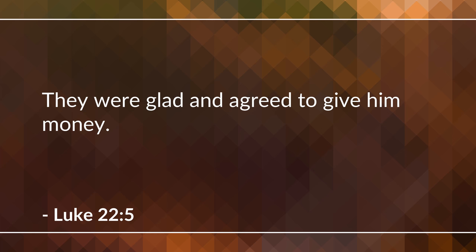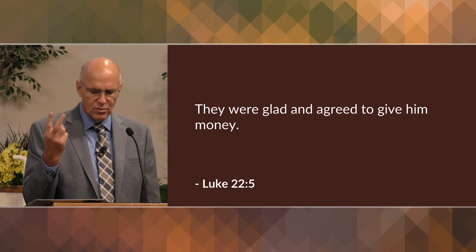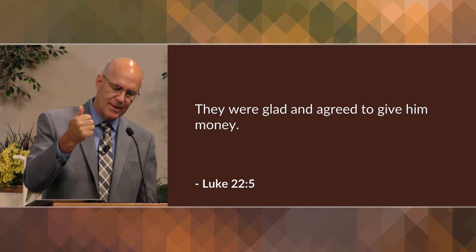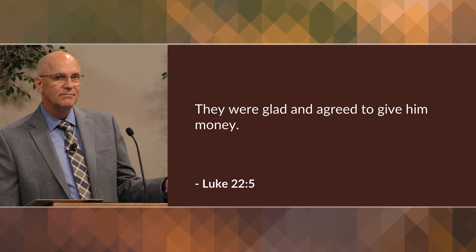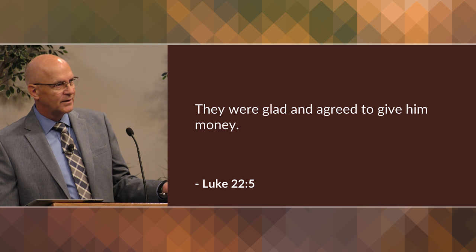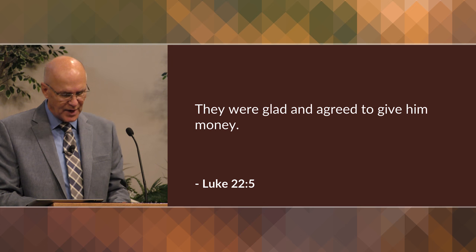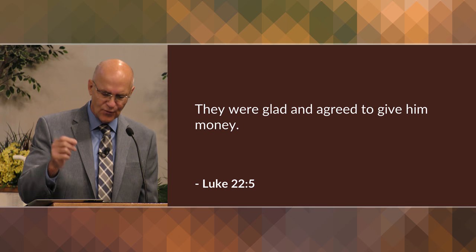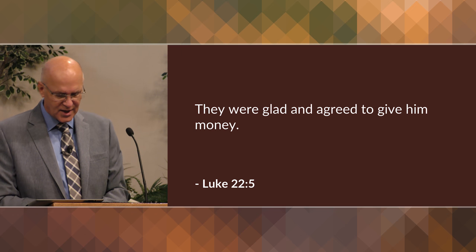In verse 5 it says, 'They were glad and agreed to give him money.' This verse tells us two things. One, the plotters were glad — they rejoiced in the plan, finally they had a way to get to this guy. And number two, the leaders agreed to give Judas money — this was his idea. It's not that the Jewish leaders came up to him and offered money; the money was his idea. And Matthew tells us that he was paid right then and there. So think about it: Judas attended the Passover meal with the money in his bag, seeking even then how he would betray the Lord.